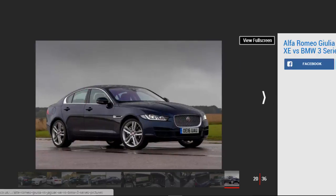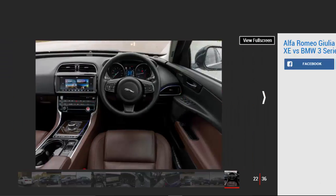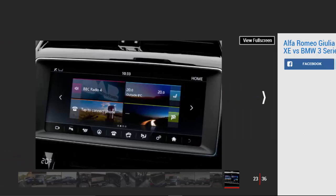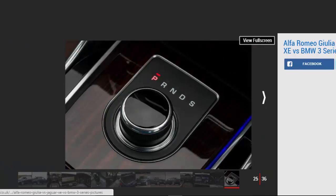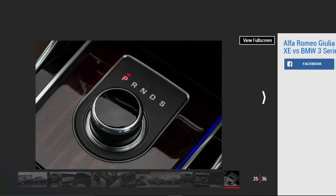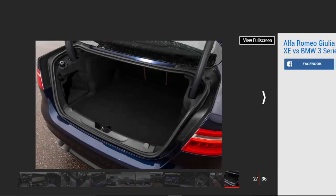Jaguar was a relative latecomer to the compact executive party, but its XE scooped the honors in this class for the second consecutive year at our 2016 new car awards. There's a wide range of engine and trim variants, and here we test the 178 bhp 2.0-litre diesel auto at £34,775. Tester's notes: if you're looking to cut your company car costs, it's worth considering the 161 bhp 2.0-litre diesel — with emissions of 99g/km it drops into the 19% tax bracket.